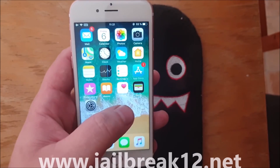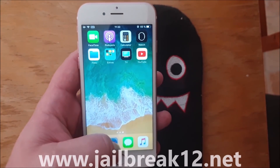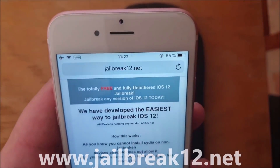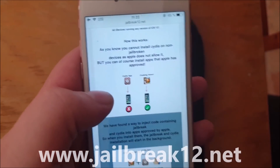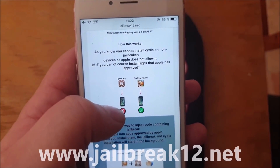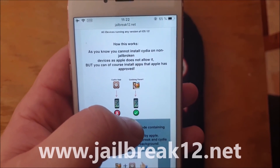What you do is simply take the device you wish to jailbreak, start your Safari browser, and head over to jailbreak12.net. Here they will tell you how this works, and they will tell you that you can't install Cydia on a device that has not been jailbroken.